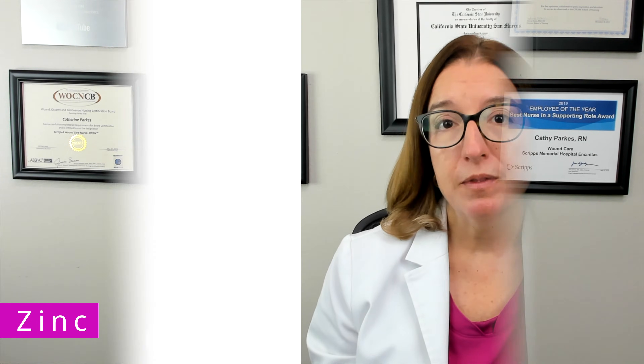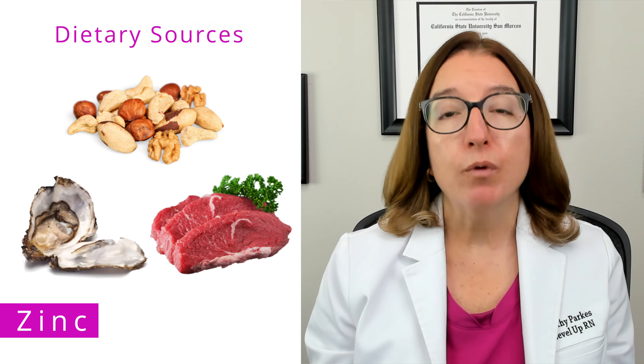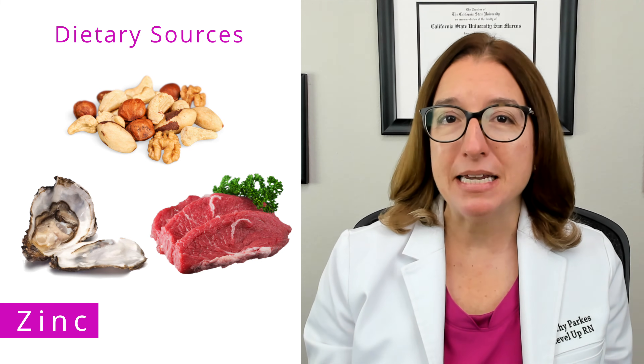Finally, zinc is another trace mineral to be familiar with. Zinc is essential for wound healing, immune system function, as well as cell division and growth. Dietary sources of zinc include nuts, oysters, red meat, poultry, and beans.